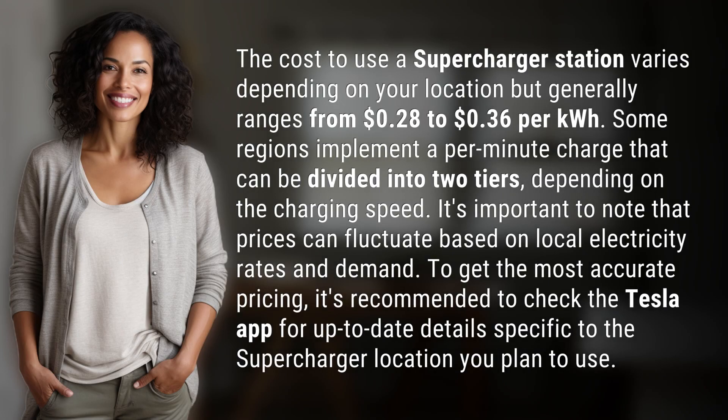The cost to use a supercharger station varies depending on your location, but generally ranges from $0.28 to $0.36 per kilowatt hour. Some regions implement a per-minute charge that can be divided into two tiers, depending on the charging speed. It's important to note that prices can fluctuate based on local electricity rates and demand.